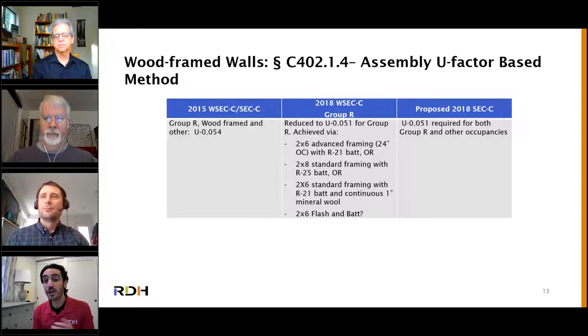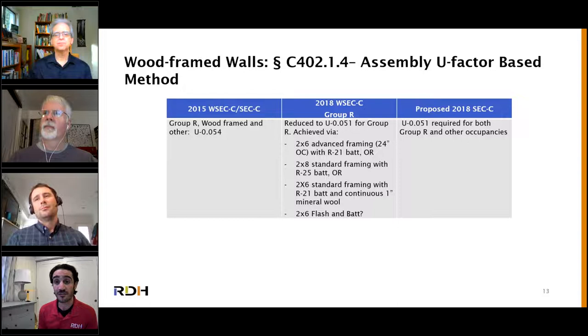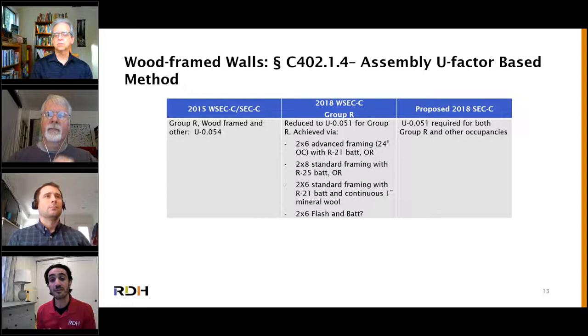Looking at U-factor changes rather than R-value: the U-factor requirement is reduced from 0.054 to 0.051. One way to achieve this is changing framing practices — walls have been framed at 16 on center for the past century. There's a lot of resistance to increasing spacing to 24 inches on center and meeting the advanced framing criteria listed in the code. We've seen resistance from contractors before, but we're going to see more interest because of the cost savings inherent with sticking with two-by-six framing. You need a structural engineer's buy-off, and have the conversation with your contractor early.